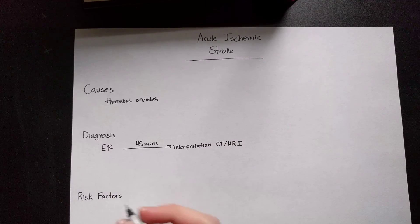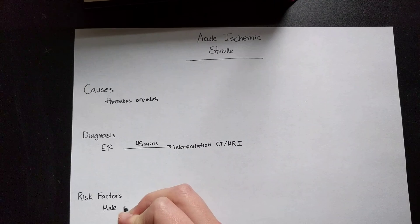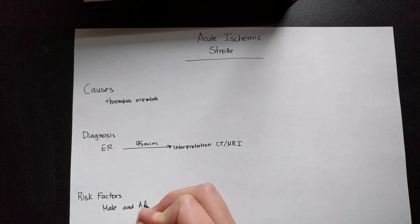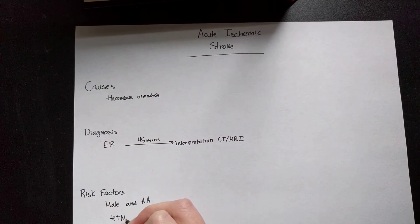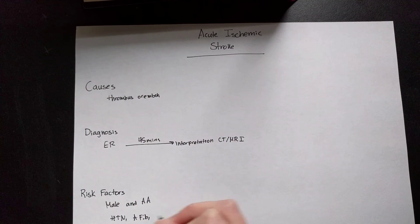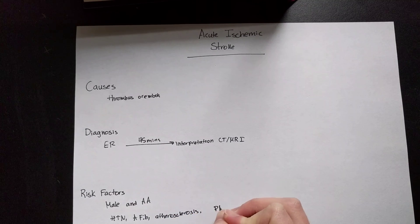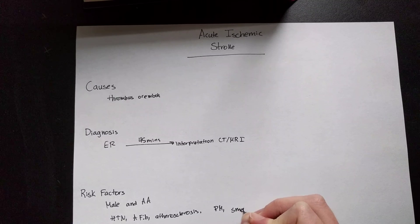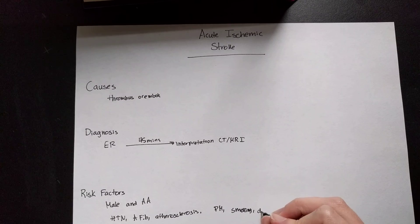So what are some risk factors? Non-modifiable risk factors include being of the male gender and African American descent. Modifiable risk factors include things like hypertension, AFib, atherosclerosis, diabetes, smoking, as well as dyslipidemia.